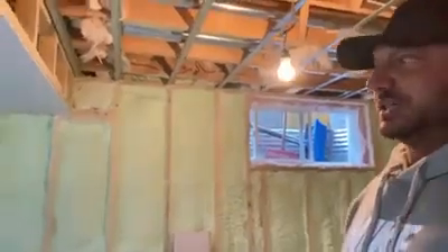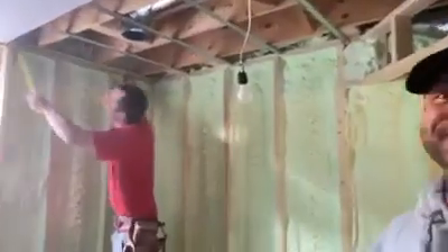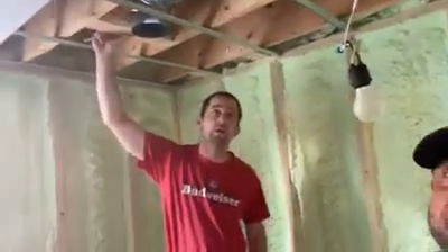We have our drywallers in. How are you over there? All good, all good. Now let me ask you this — what are all these things here? What do they do?